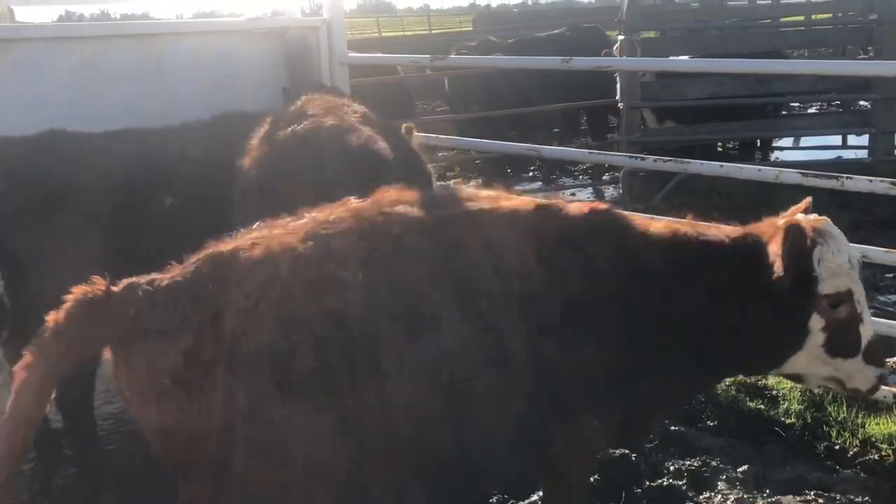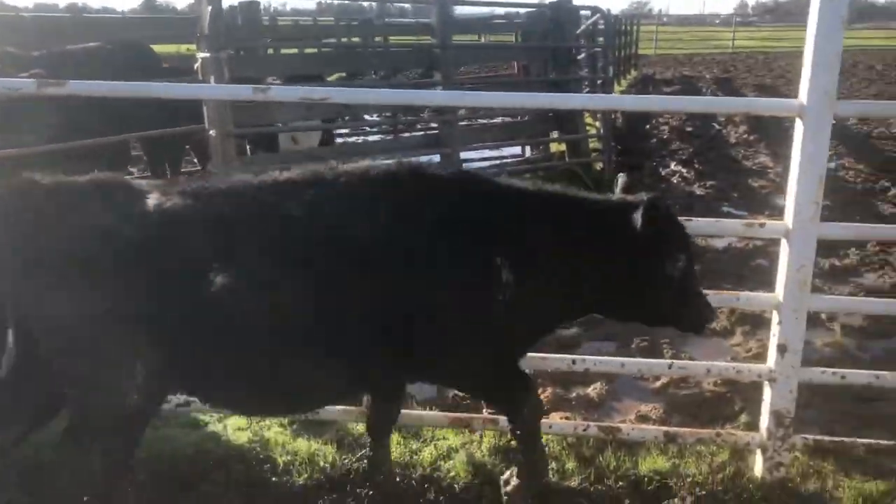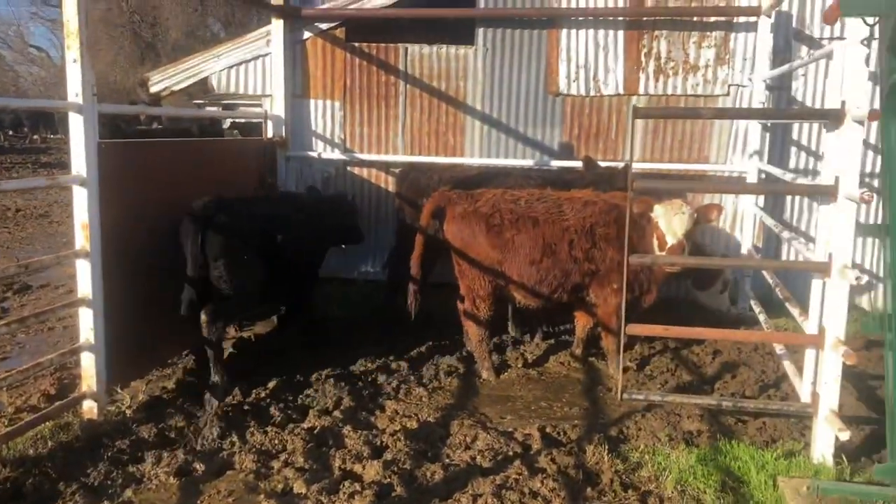Well, I got lucky there. It actually turned out to be three that I needed. Got up here in the crowd tub and I got one more in there with them that I don't need — that black white face there. But I figured as good as that worked out, I'll just take all four of them and when the black white face comes through the chute I'll just let them go right on through.